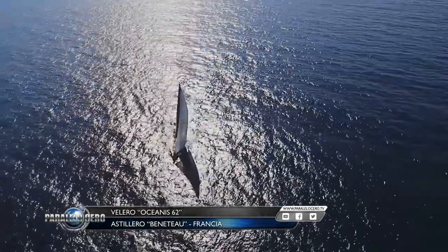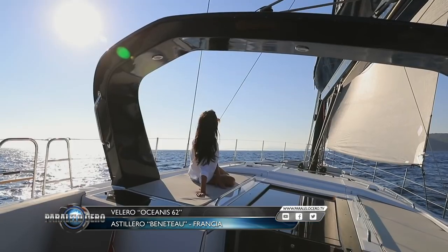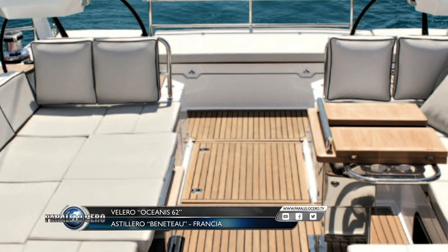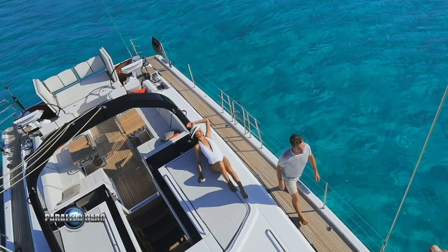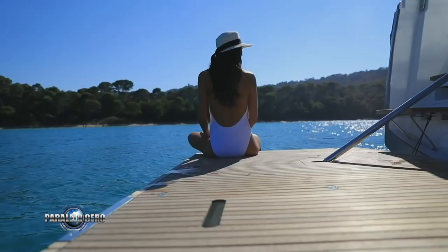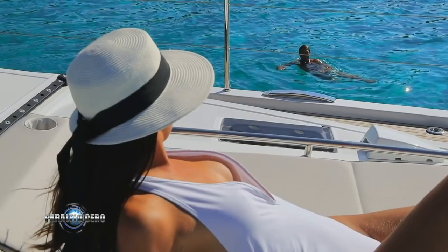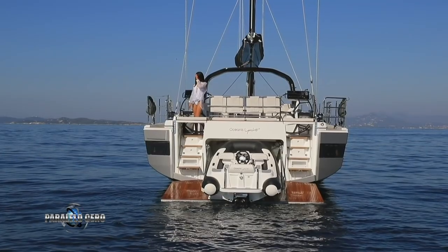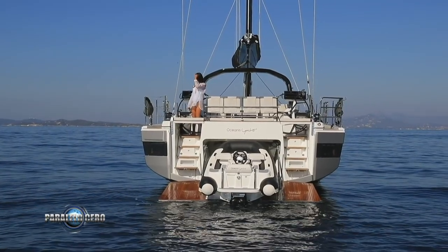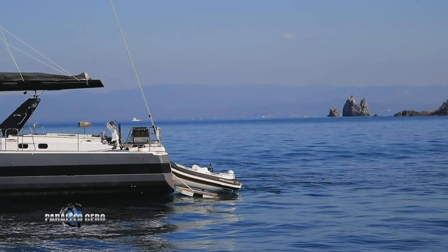The double ergonomic cockpit has halyard bags, cup holders and instrument support. All maneuvers of the boat are routed to the helm stations. It has six sunbathing spaces: one on the stern platform, another double in the cockpit saloon, two on the roof and a double on the bow platform. The stern transom opens to the sea with a platform imagined as a terrace, accessible by steps on both sides of the lifeboat.